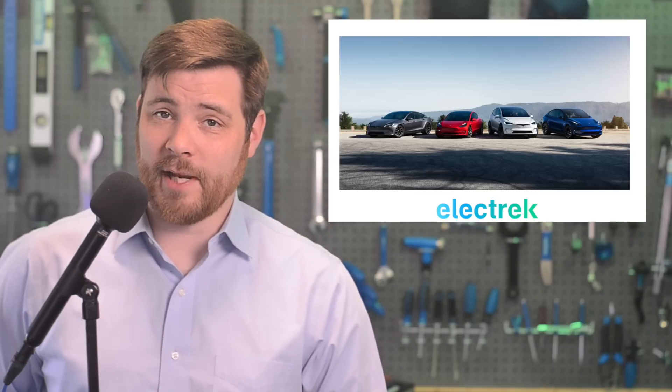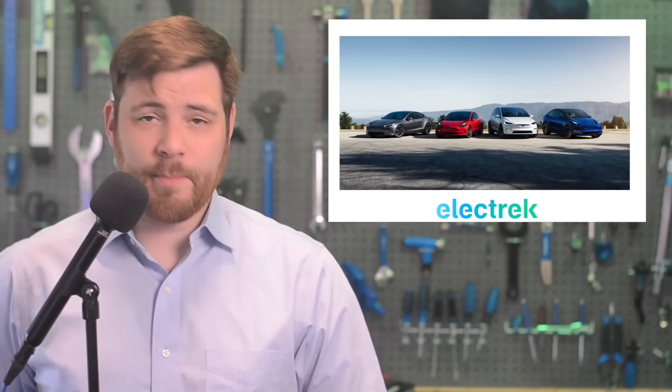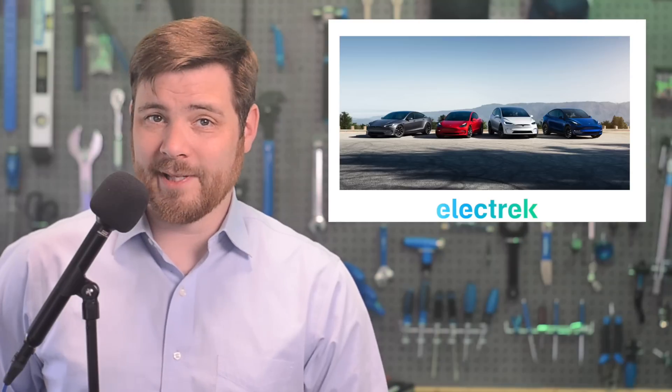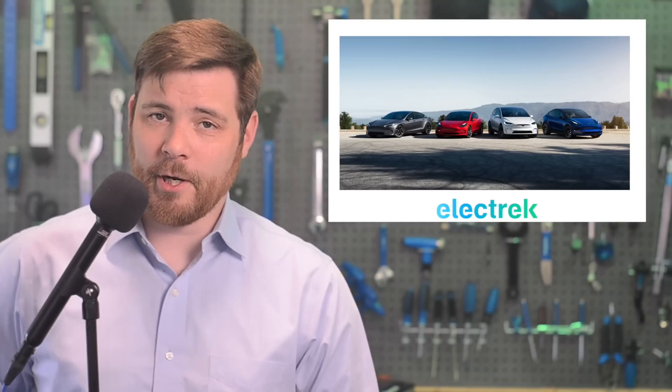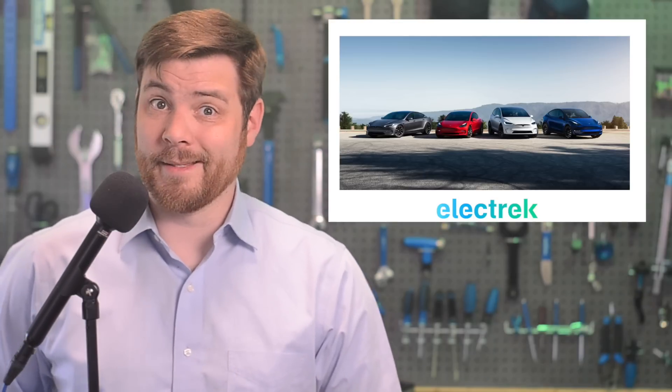The requirement for critical minerals in the battery having to be either recycled in the US or extracted and processed there will go up from 40% to 50%. Similarly, the battery component requirement goes from 50% to 60% of the components needing to be manufactured in the US and their free trade partners. But as to what this will mean for Tesla vehicles, we'll have to wait and see.